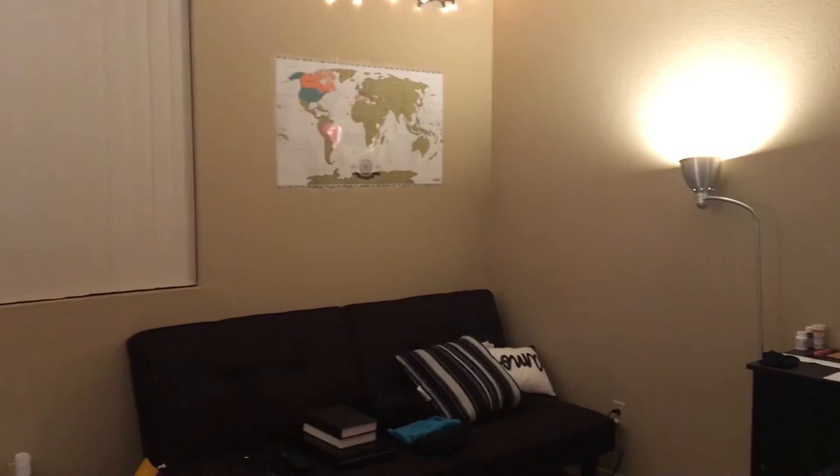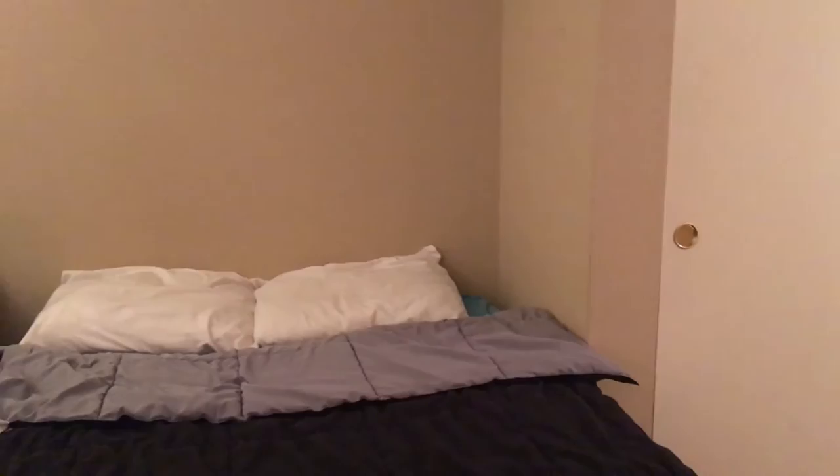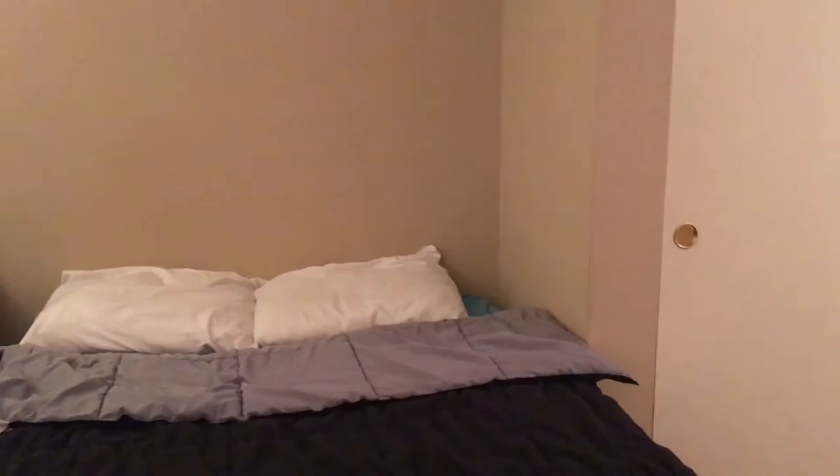There's a futon. There's very little decoration — I'm planning on decorating more soon, but I moved in here not a very long time ago, so it's pretty plain.